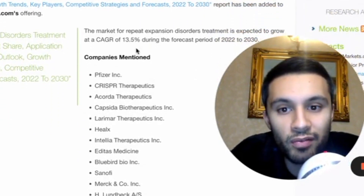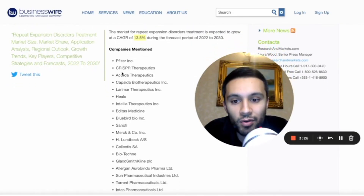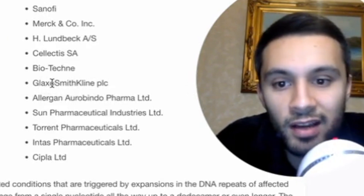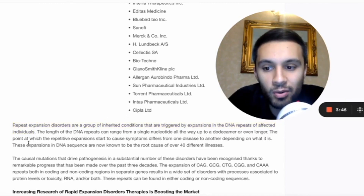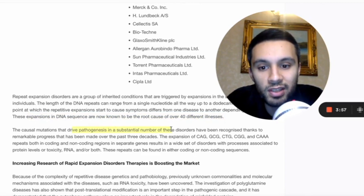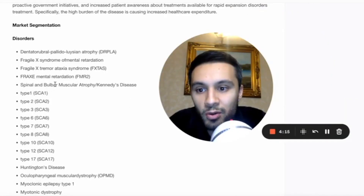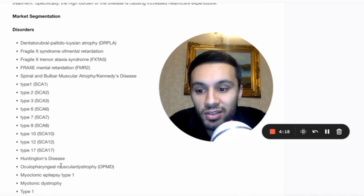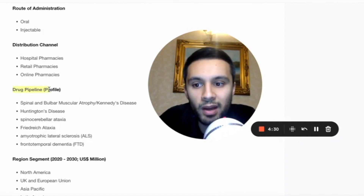The repeat expansion disorders market is expected to grow at a 13.5% compounded annual growth rate between 2022 and 2030, with companies including Pfizer, CRISPR, and GlaxoSmithKline getting involved. Repeat expansion disorders are a group of inherited conditions triggered by expansions in DNA repeats. The expansions in the DNA sequence are now known to be the root cause of about 40 different illnesses. Some of these include Fragile X syndrome, Spinal and Bulbar Muscular Atrophy, Kennedy's disease, and Huntington's disease. These companies are getting involved not only in diagnostics but in creating treatments, with drug pipelines currently being explored.